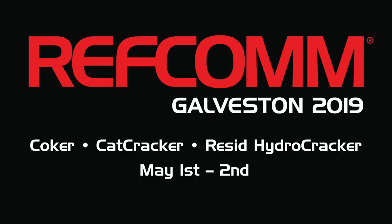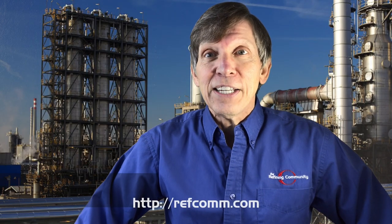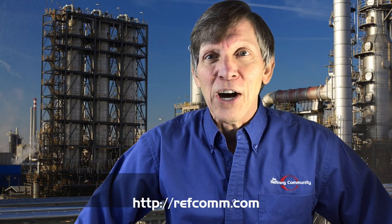Come and network at RefCom Galveston for Coker, Catcracker, and Resid Hydrocracker on May 1st and 2nd in Galveston, Texas. Get the details at refcom.com.